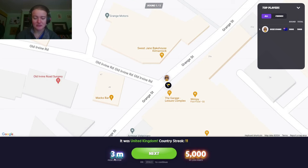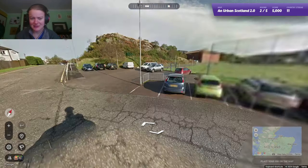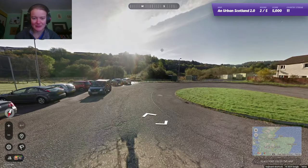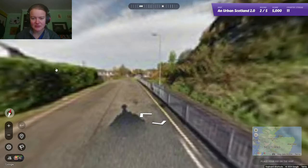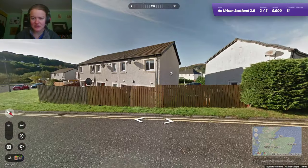I'm on an 11 country streak. I have been playing country-specific maps, so that's probably why. I should really turn that off when I'm not using it, but it's fine. Okay, we're at the end of the roundabout, which is going to be good for pinpointing. It's a little less urban — we have these very classic Scottish houses.